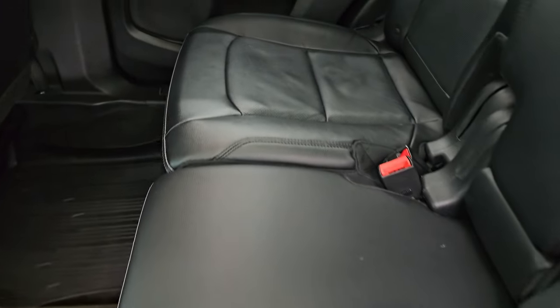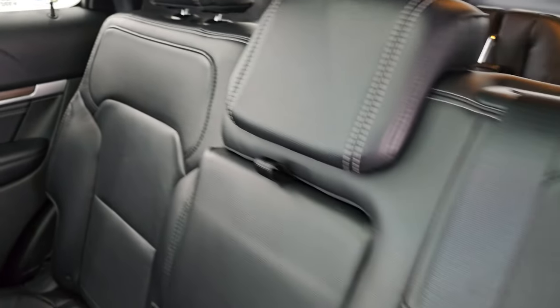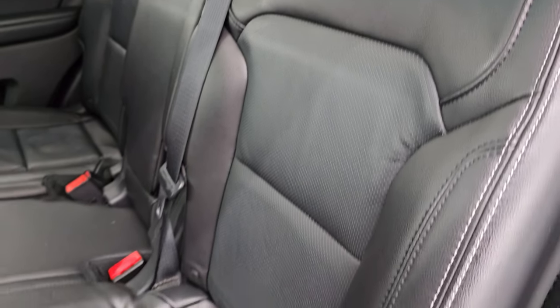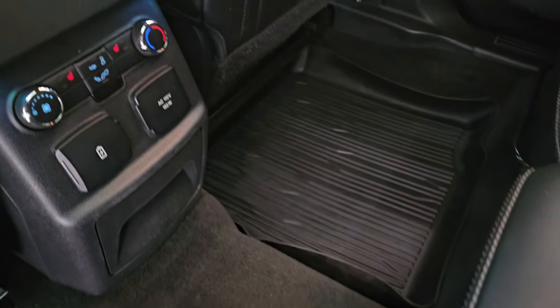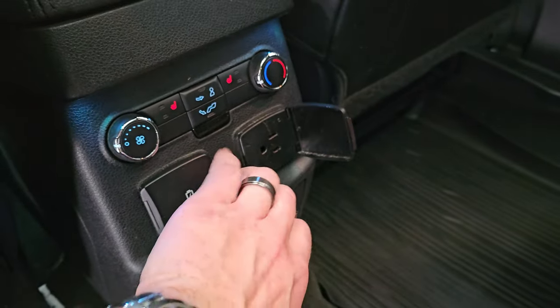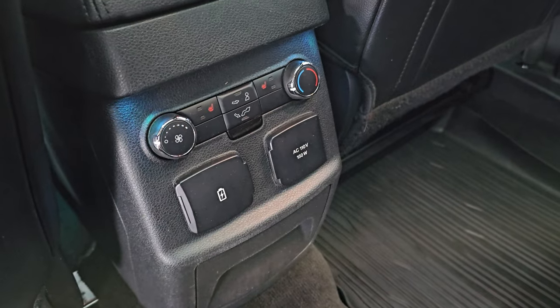The back seats are in excellent condition — second row seats are heated on the outboard side, no rips or tears, very nice shape. You have the latch child safety system and all-weather floor mats in the second row. You also get a 110-volt, 150-watt plug-in and two USB ports back here, as well as rear air controls and heated seat buttons.